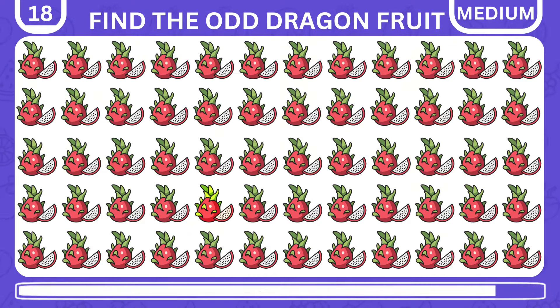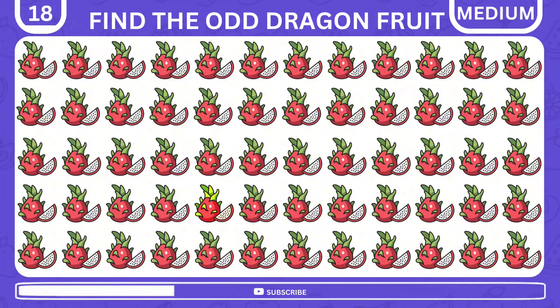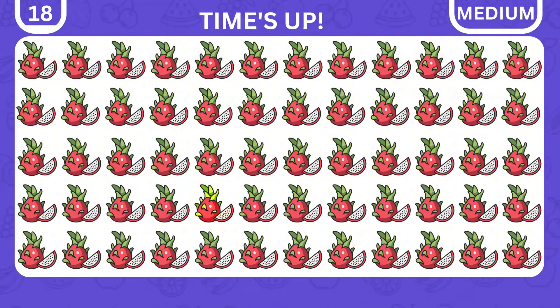Now, let's see if you can identify the different dragon fruit from the lot. Yes, there's a slightly brighter one here.